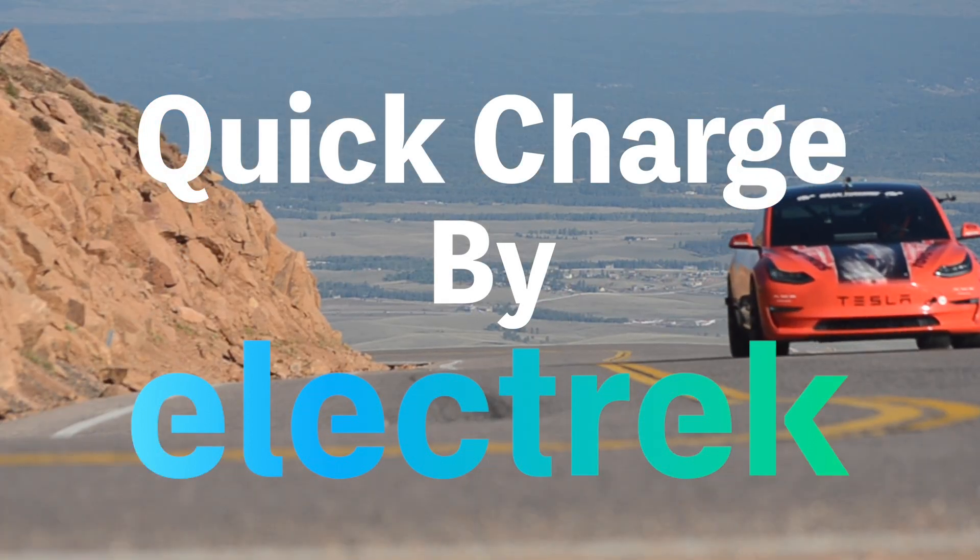Hello, and welcome to Quick Charge by Electrek. I'm Mikey G, and it's Thursday, December 1st.